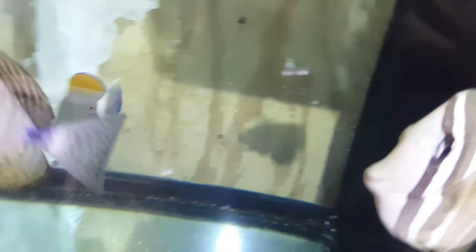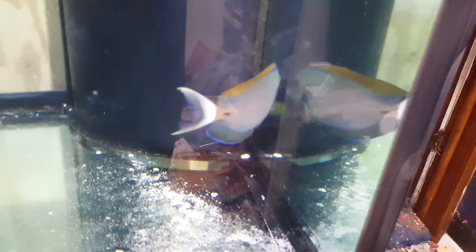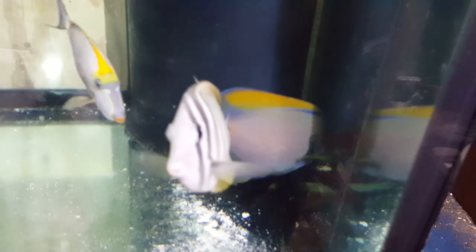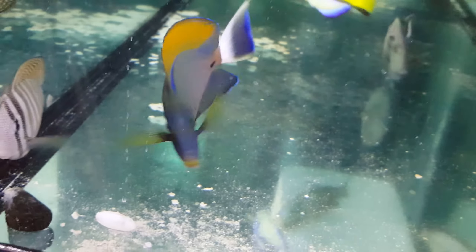I knew that was going to happen. I think we're going to lose you — no, you coming back? Good. But the glare on this side really sucks. Let's see, one more time.